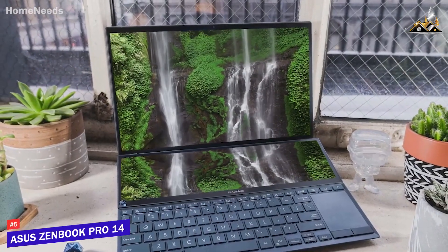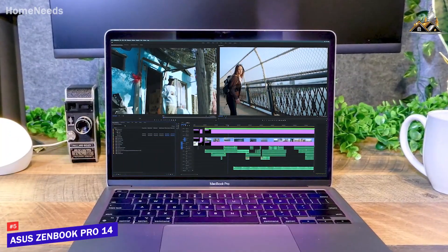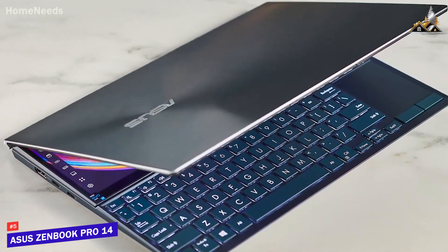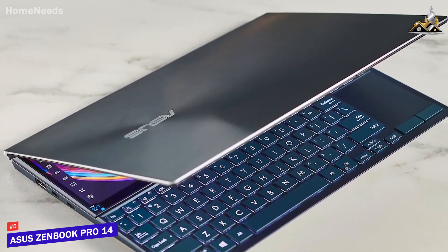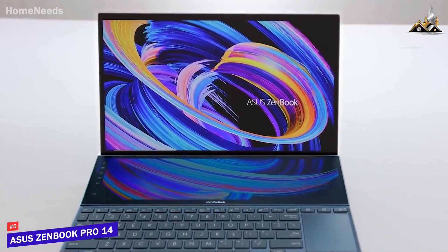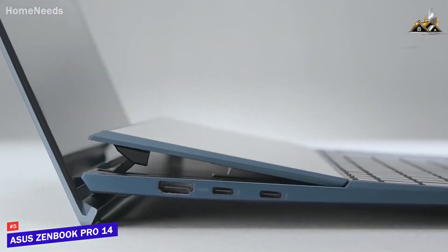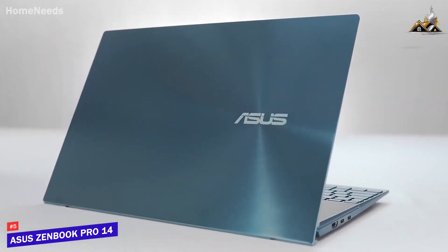The Asus ZenBook Pro 14 Duo is an easy-to-use laptop that comes with ample screen space for your creative projects and a capable processor that can handle demanding software. It isn't designed to be the single best video editing laptop for everyone, but it could be perfect for you. It's a unique laptop that comes with two screens to provide ample working space, a vibrant OLED display that delivers outstanding detail, and powerful components to handle demanding workloads.